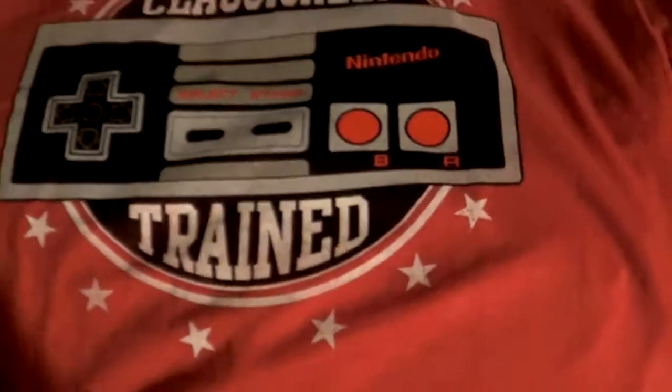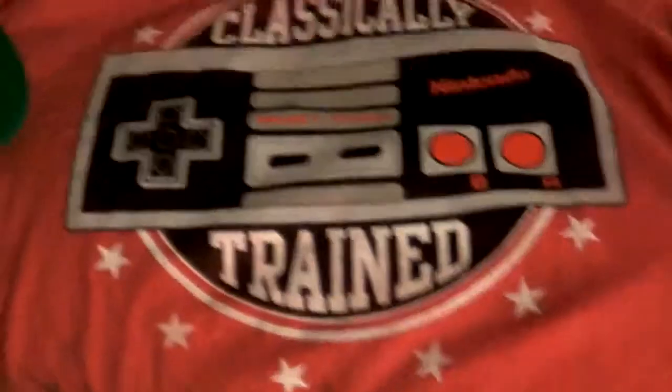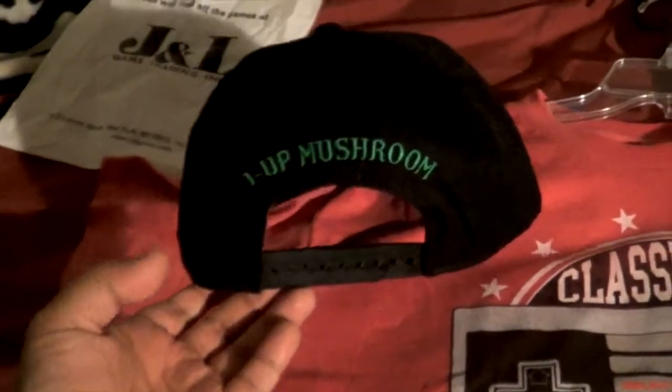Want to see my t-shirt? This is the t-shirt I bought at Nintendo World in New York — it says 'Classically Trained Nintendo.' After being on Nintendo for quite a long time, I finally bought this game t-shirt. And this is the hat I bought too — it has Toad on the front, the green Toad, and on the back, the 1-Up mushroom. This is gonna be super fun.